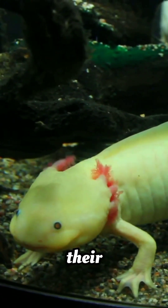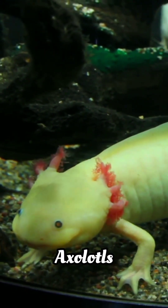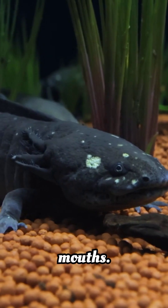Those feathery things on their heads are external gills. Axolotls breathe through them, their skin, and even their mouths.